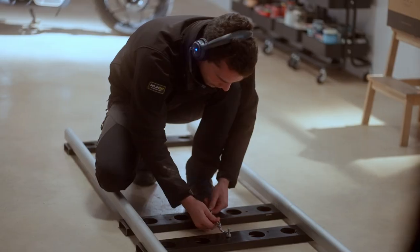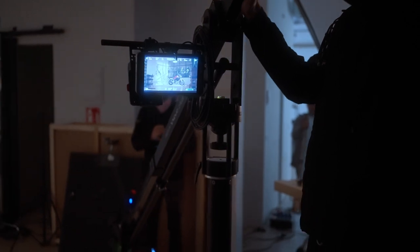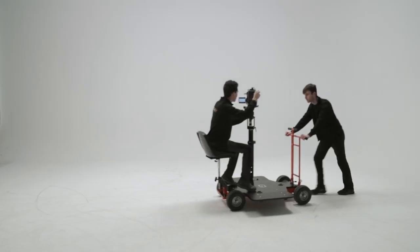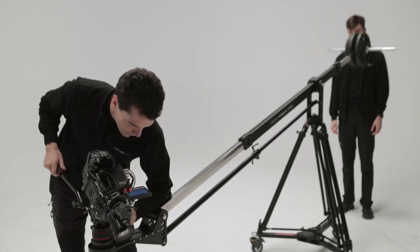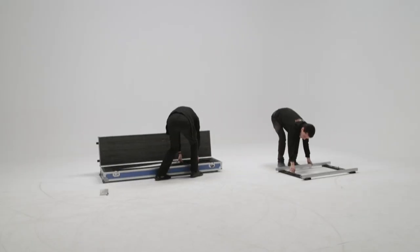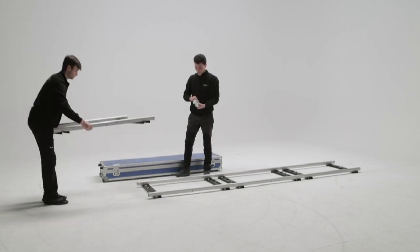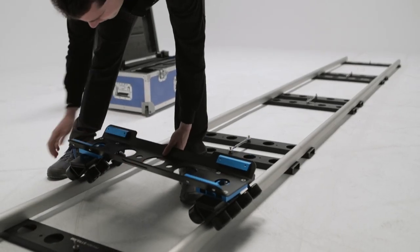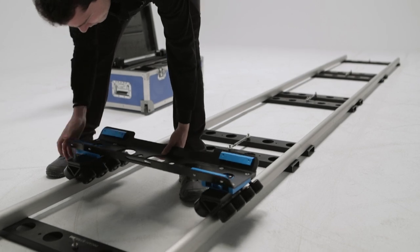We have been looking at several products from ProAIM, but to reach their true potential we have to combine them together. In this video we will be looking at several practical uses of this equipment. We will be using the ProAIM doorway dolly, ProAIM 10 inch wave to Jeep crane, ProAIM stream 16 feet track for heavy camera and dolly crane, and the ProAIM skateboard plus kit for doorway dolly.